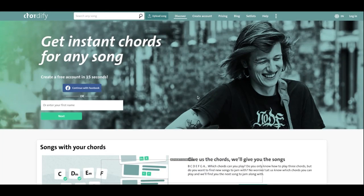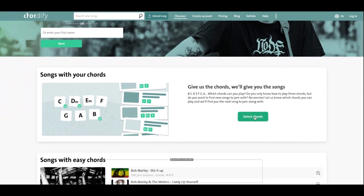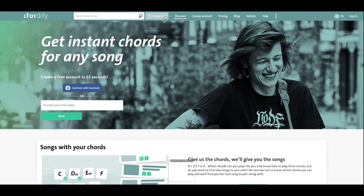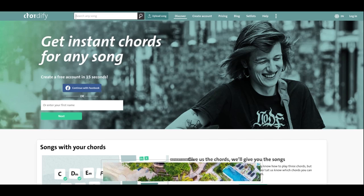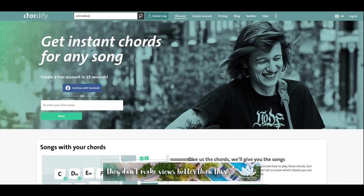5. Chordify is an AI-powered music platform that allows users to find chords for any song. Users can upload a song, and the platform will analyze and display the chords for the song in real-time, making it easier to play along. Chordify is a popular tool for musicians and music enthusiasts who want to learn how to play their favorite songs on guitar or piano.